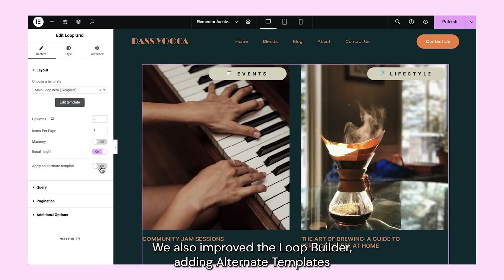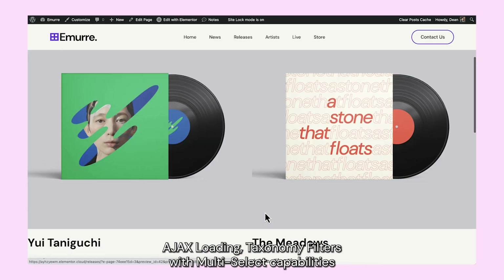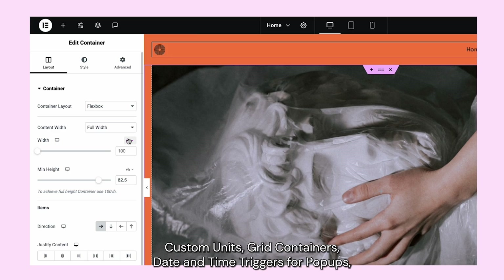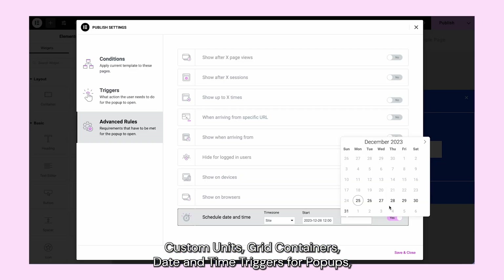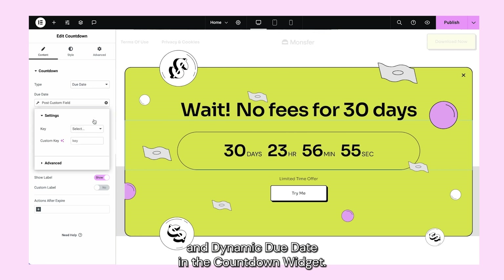We also improved the loop builder, adding alternate templates to make featured products stand out, Ajax loading, taxonomy filters with multi-select capabilities in the loop carousel, custom units, grid containers, date and time triggers for pop-ups, and dynamic due date in the countdown widget.